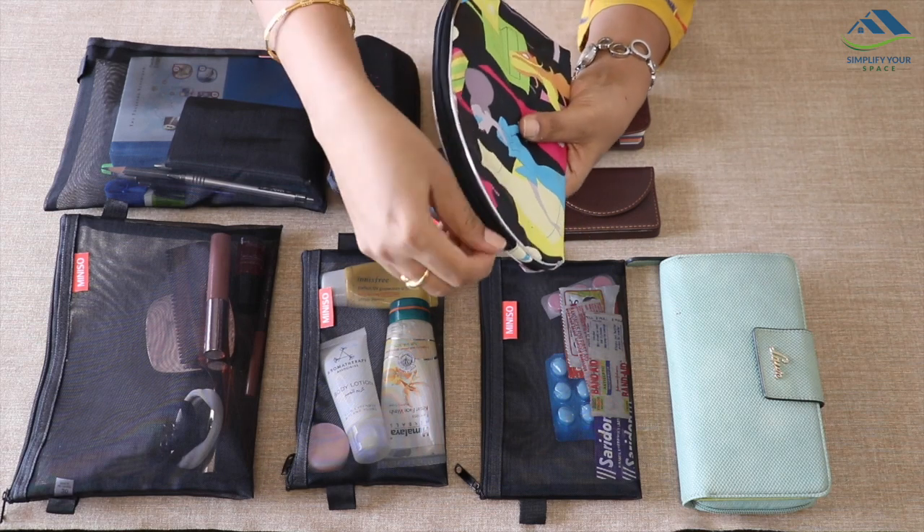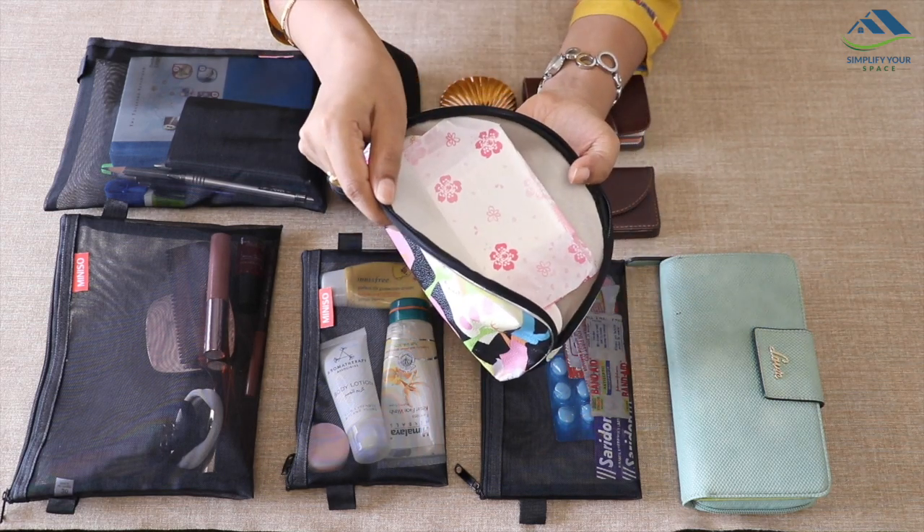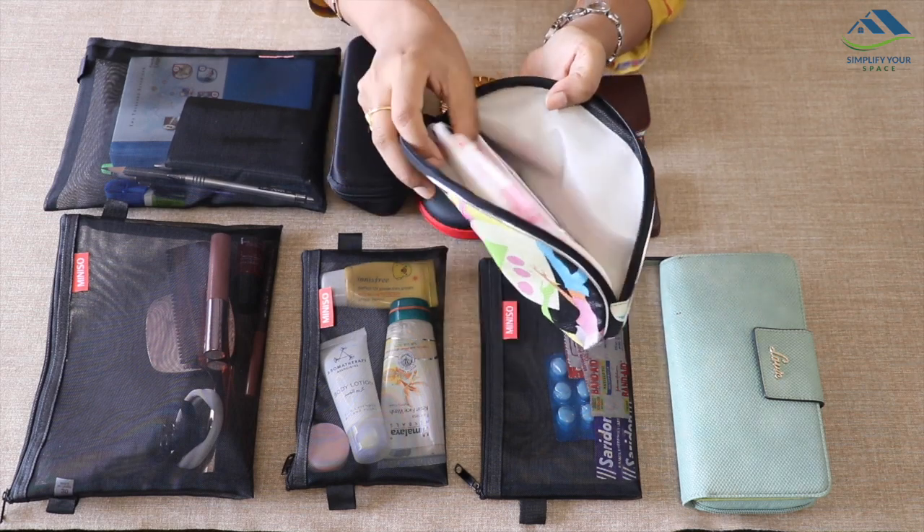This slim pouch is for hygiene products. By keeping them in this pouch, it is very convenient to carry to the restrooms.